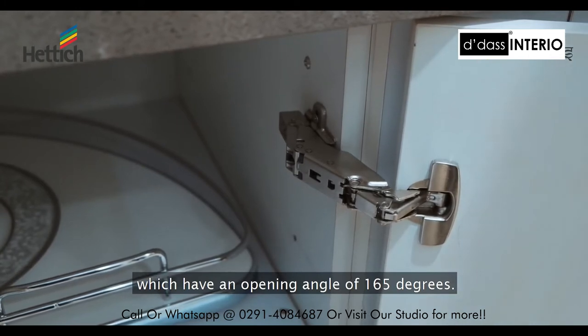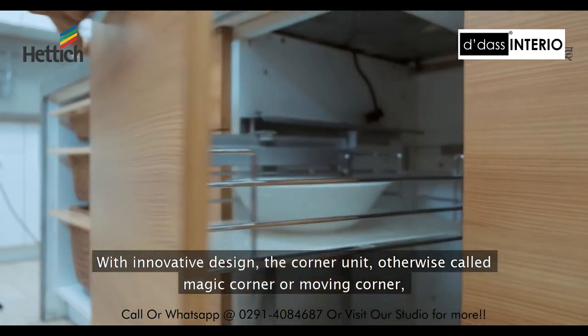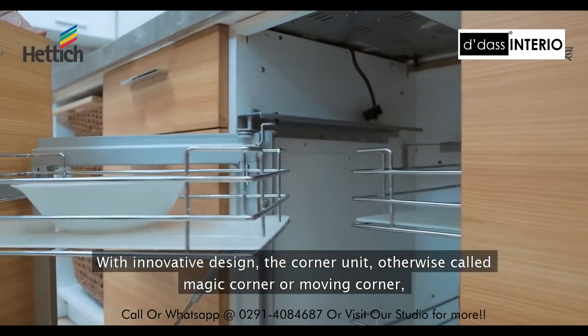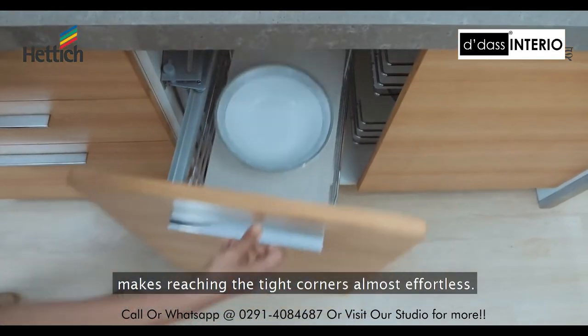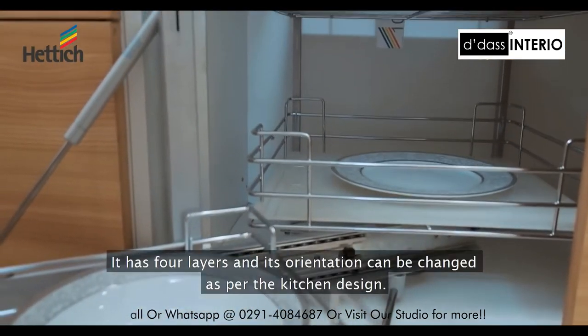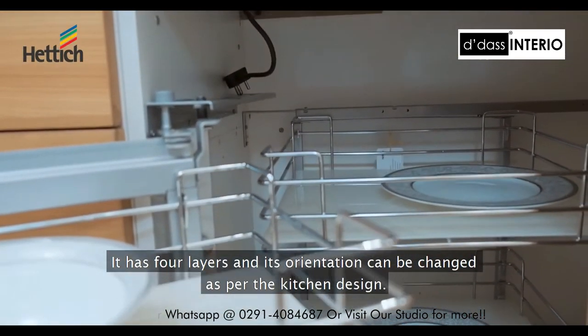With its innovative design, the corner unit — otherwise called the magic corner or moving corner — makes reaching tight corners almost effortless. It has four layers and its orientation can be changed as per the kitchen design.